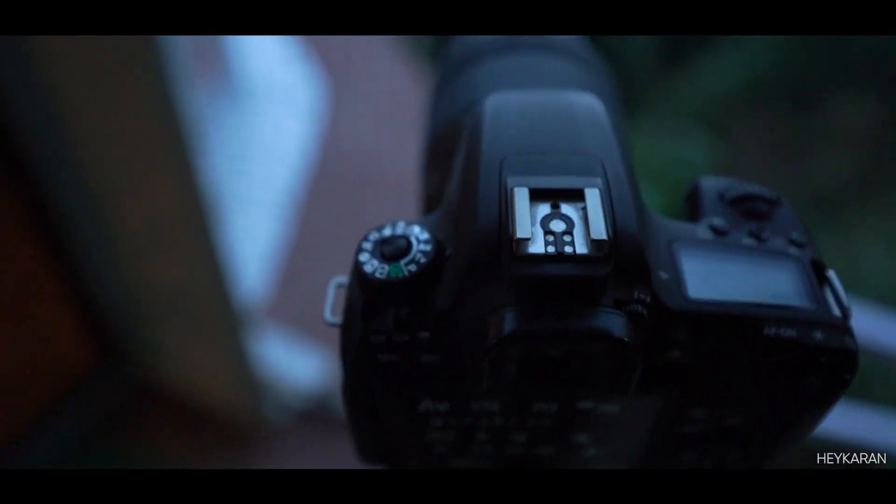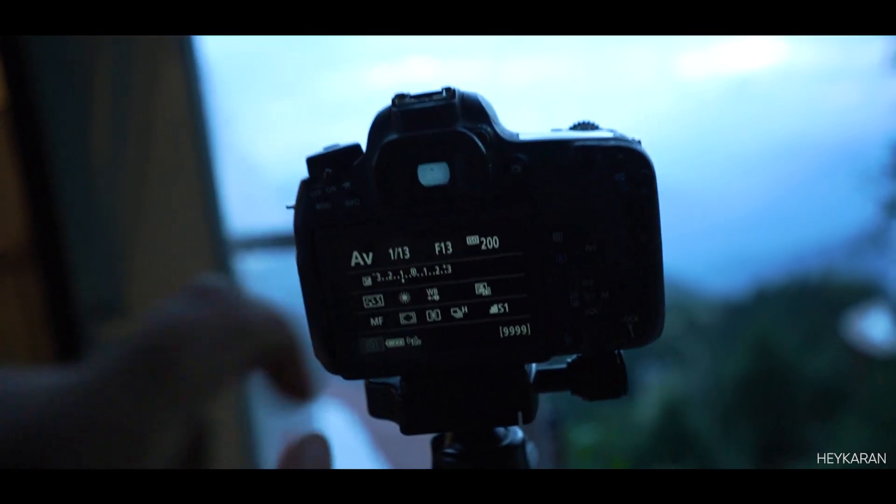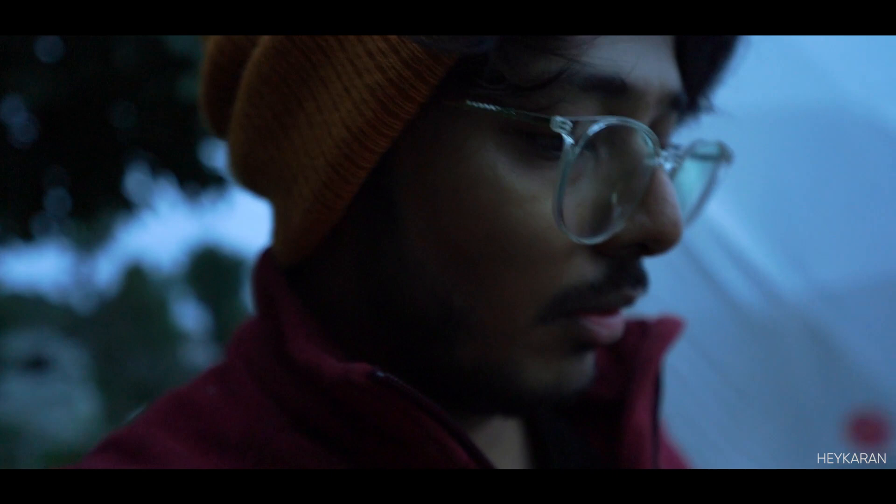I am taking the timelapse on shutter priority, and the exposure I have kept at minus one, so that at least the brightness and details will be preserved.